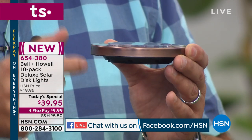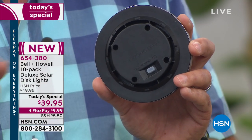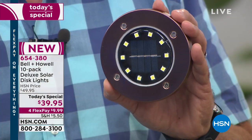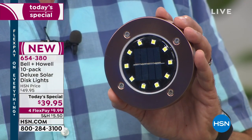There's one switch on the back. The first time you put these out, you're going to turn that on and you're never going to touch it again, because these are self-regulating. They go off when it gets light out, they go on when it gets dark out. They use the power of the sun to recharge them.